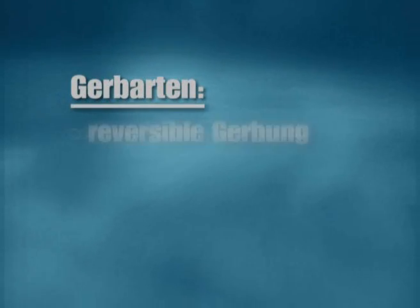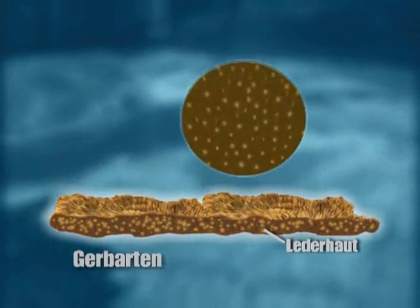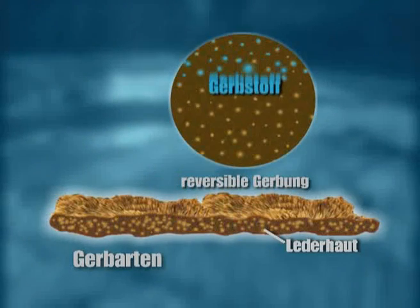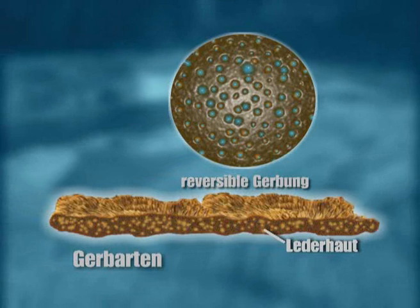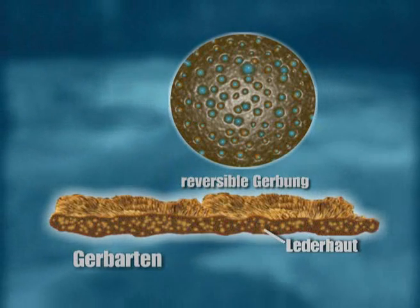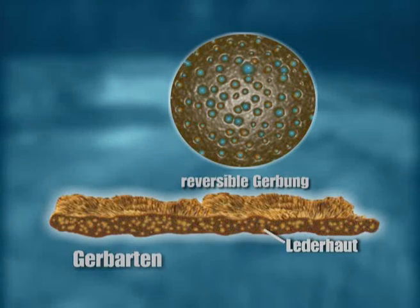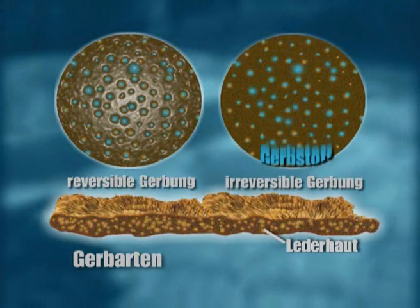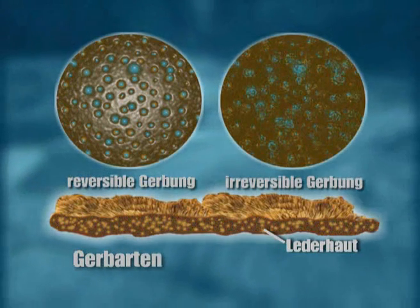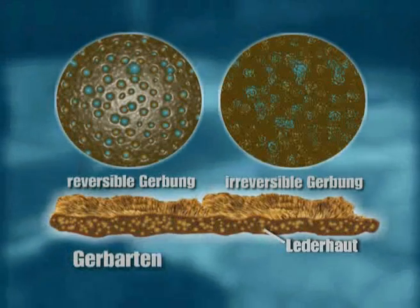Unabhängig von diesen Stoffgruppen unterscheidet man zwischen zwei verschiedenen Gerbarten: die reversible Gerbung und die irreversible Gerbung. Bei der reversiblen Gerbung wird der Gerbstoff in die Lederhaut des Fells eingelagert und lässt sich leicht wieder auswaschen. Die meisten pflanzlichen und einige mineralische Gerbstoffe wie Alaun und Aluminiumoxid besitzen diese Eigenschaft. Hiermit gegerbte Felle können nicht gewaschen werden und benötigen zur Reinigung eine Spezialbehandlung. Bei der irreversiblen Gerbung geht der Gerbstoff mit den Bestandteilen der Lederhaut eine chemische Verbindung ein. Die Chromgerbung und viele synthetische Gerbmethoden gehören dazu. Auf diese Art gegerbte Felle sind wasserunempfindlich und damit mit gewisser Vorsicht waschbar.